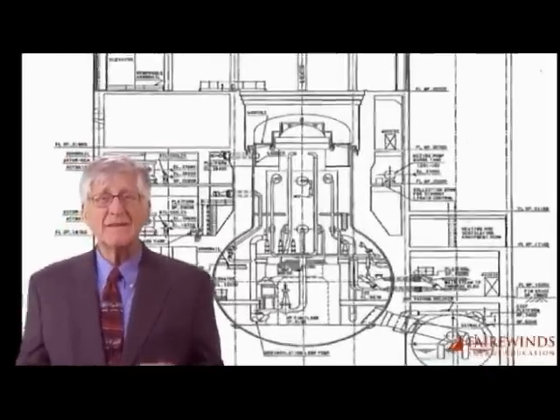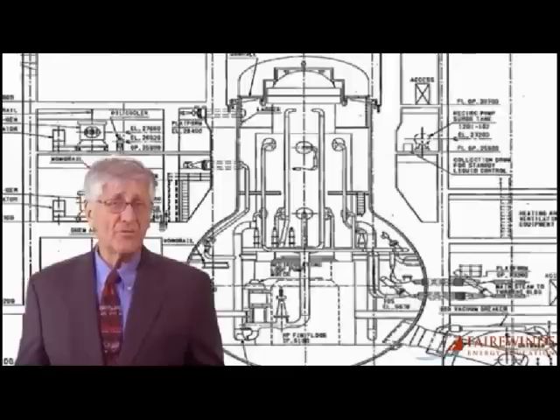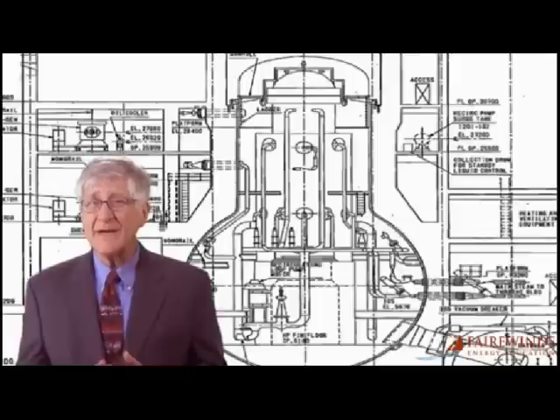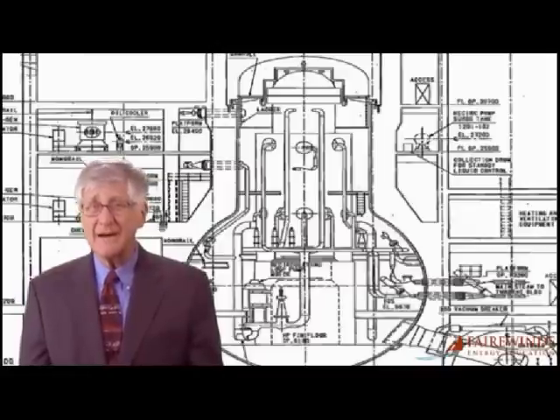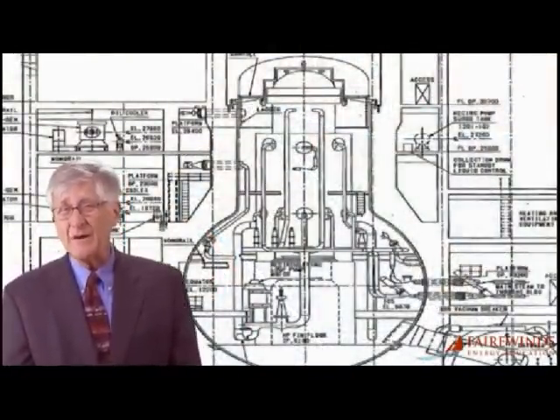Next, the seals around the electrical wires and pipes that enter the containment also failed. These seals are made of rubber and plastic, and they're not designed or fabricated to withstand the high temperatures, high pressures, or contact with the salt water from the ocean that was used to keep the core cool as the accident progressed. Furthermore, the failure of these rubber and plastic seals is facilitating the leakage of radioactive water into the surrounding groundwater and the environment.